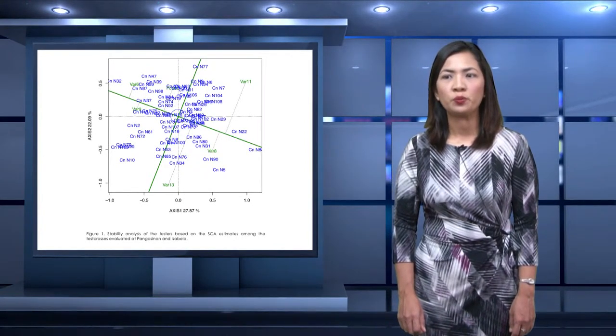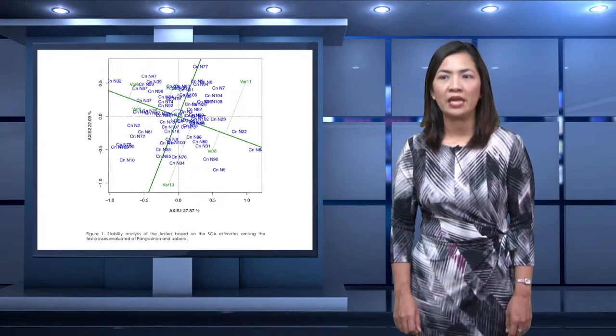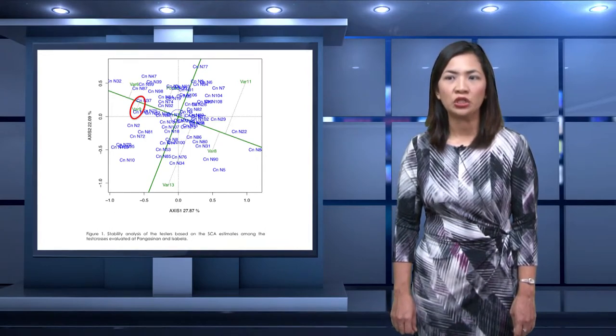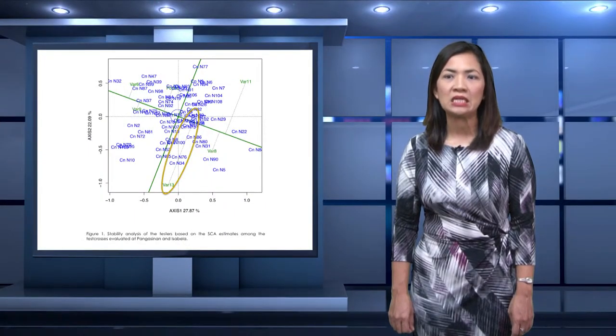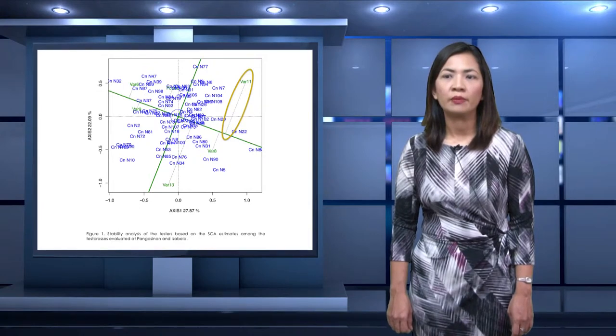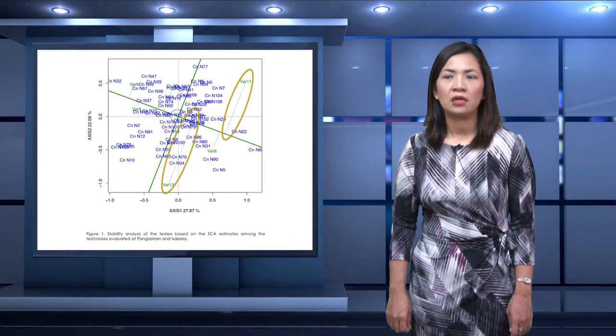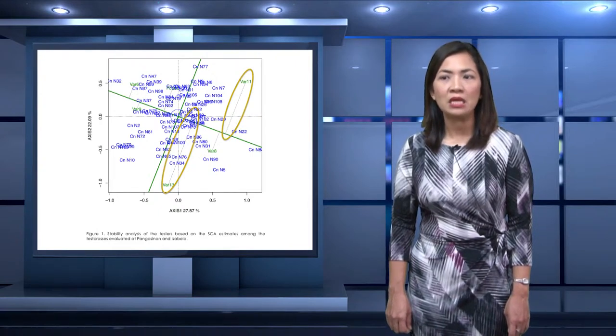Stability analysis for test crosses was performed using the SCA estimates for yield. The analysis was done to determine the combining ability of the testers with the native populations. IPB-VAR-9 showed the most stable performance, or the least variation in terms of combining ability with native populations, reflecting poor ability of the tester to differentiate its combining ability. On the other hand, IPB-VAR-13 was the least stable, followed by IPB-VAR-11, and these two testers also rank first and second based on GCA estimates. IPB-VAR-11 showed the highest mean yield among the testers.